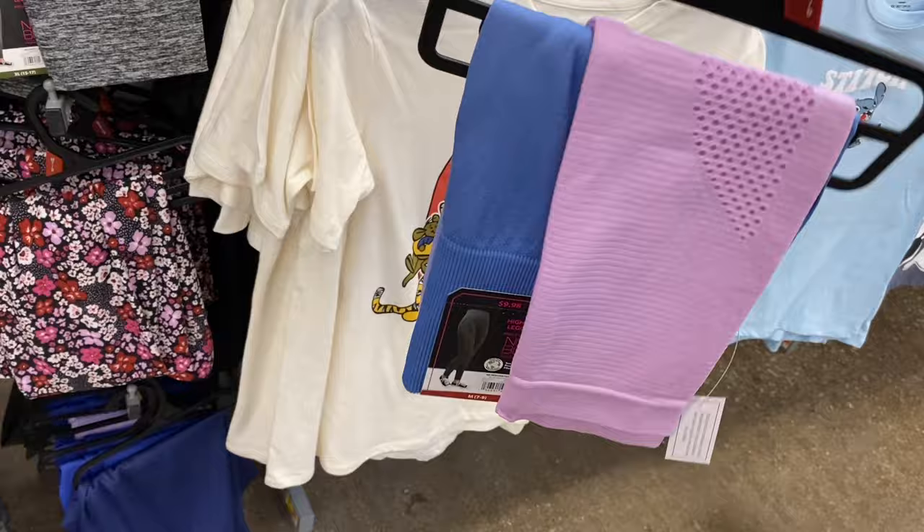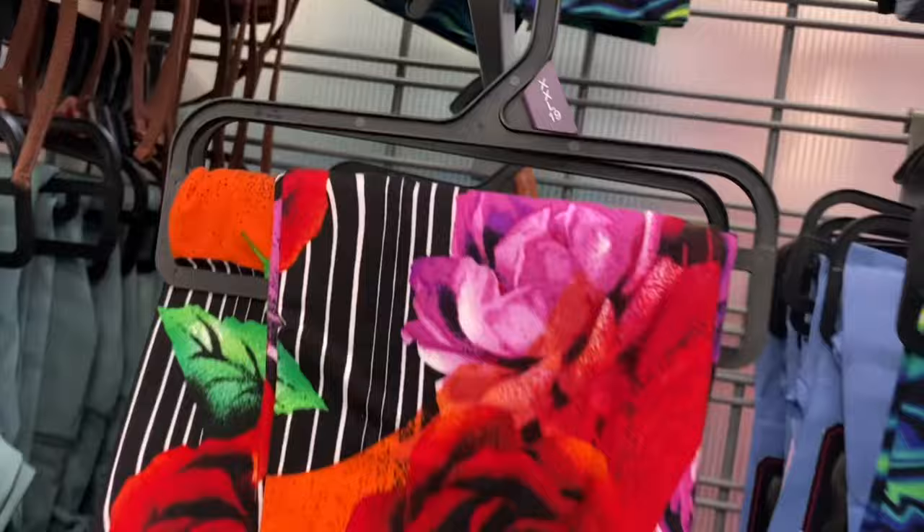No way — they have these too! This is two-tone, it's blue and lavender together. That's like ombré — that's so cool. That one's actually new too.